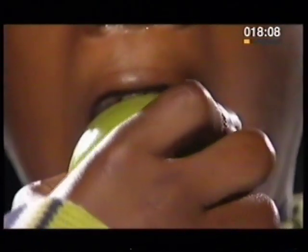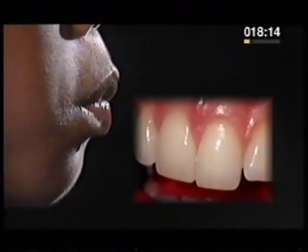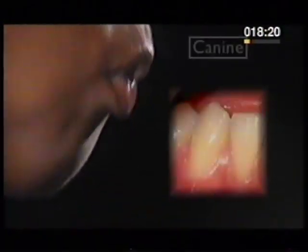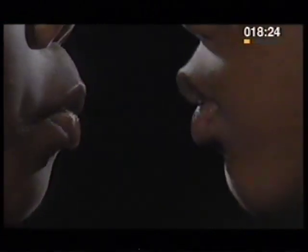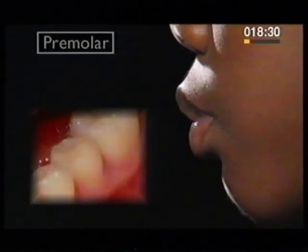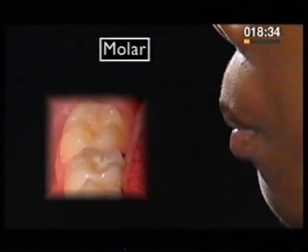Our teeth are not all the same. At the front, we have sharp teeth called incisors for cutting into food, and others — the canine teeth — that are pointed and good at tearing into meat. Further back, there are grinding teeth: the premolars and the molars.